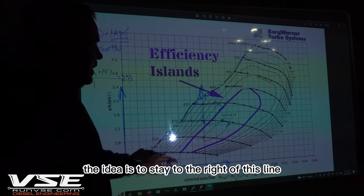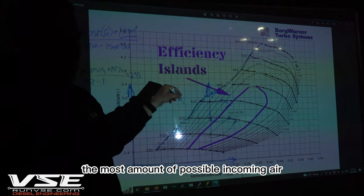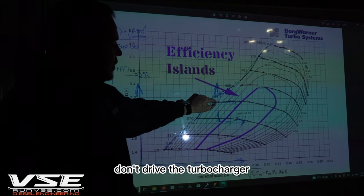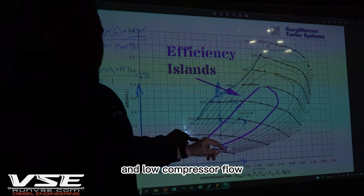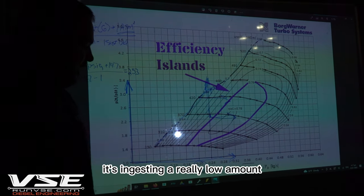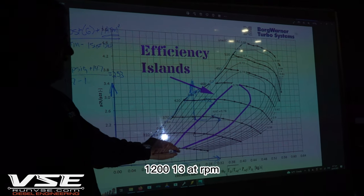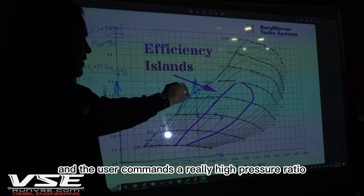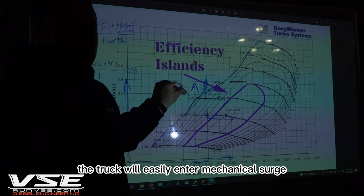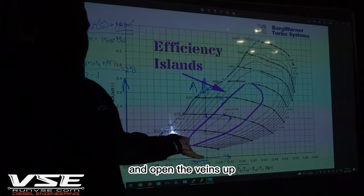Things that will keep the compressor to the right of the surge line: a really good air cleaner that gives the turbo the most possible incoming air at the inlet — the volute section — and clean air filters. Don't drive the turbocharger with high pressure ratio and low compressor flow. That's often experienced when the truck is at super low RPM, ingesting very low corrected mass flow — say 0.16–0.2 kg/s — at 1200–1300 RPM, and the user commands a really high pressure ratio.